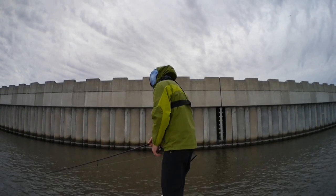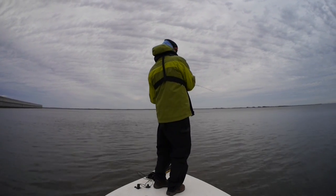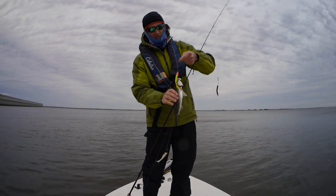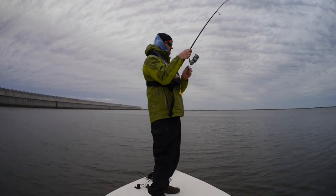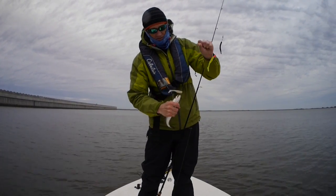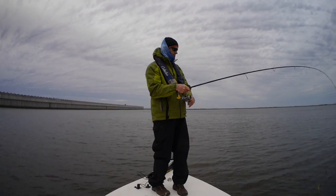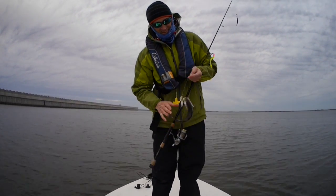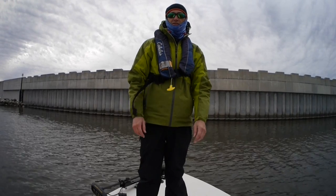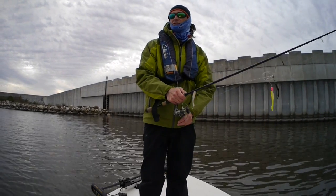I ended up on the outside of the wall where the rocks join the wall. There are some fish here, but so far they've all been little guys. It's about 3:30 and I don't know if it's going to turn on here today. Time to call it a day.